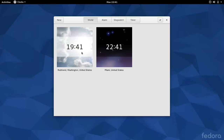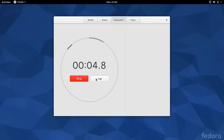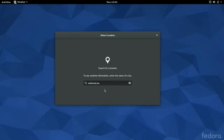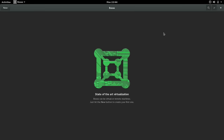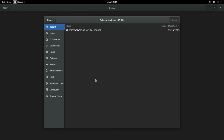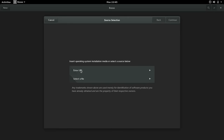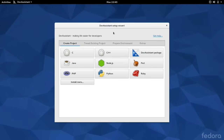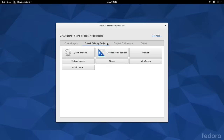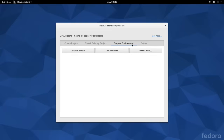Fedora also includes a variety of built-in applications. One of these was named Boxes, which allowed for virtualization of systems and access to remote systems. Another built-in application is Dev Assistant, which helps software developers reduce some of the mundane tasks they need to do when making applications.